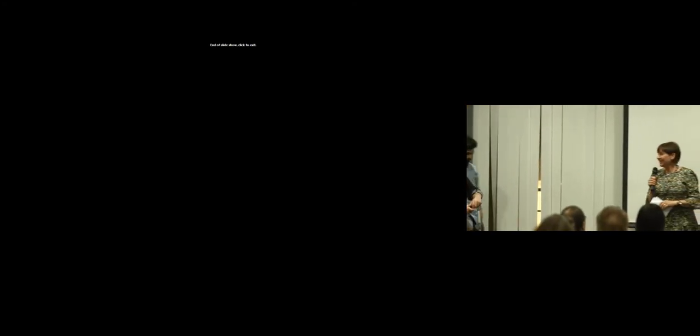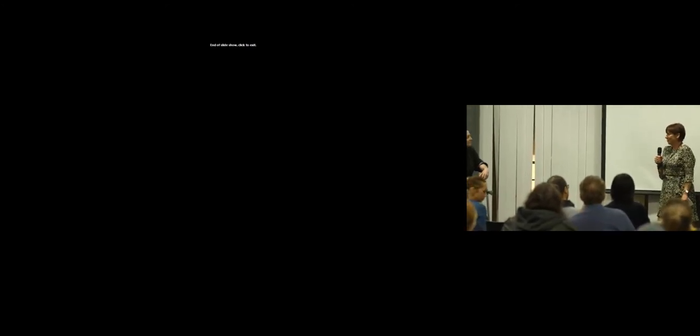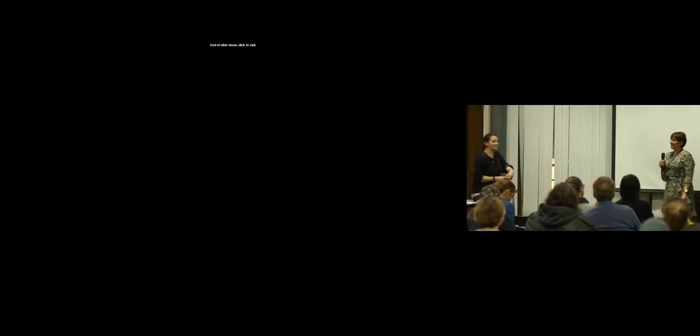Thank you, Victoria, for such an informative and inspirational talk. We got a real feel of the experience that you went through. I'm sure a lot of the students here would like to get into the volunteering process and would like to talk to you after this talk. So I'm sure we've got lots of questions. If you have a question for Victoria, can you put your hand up, say what your course is and when you graduated or if you're studying now, and then Victoria can answer your questions.